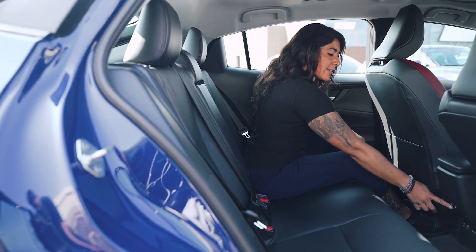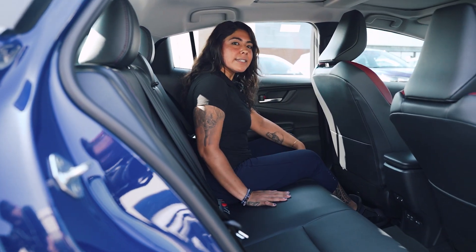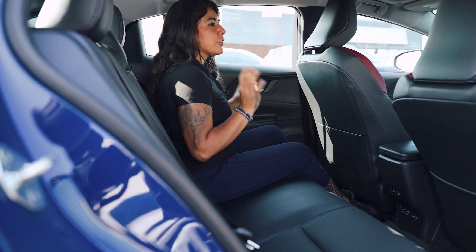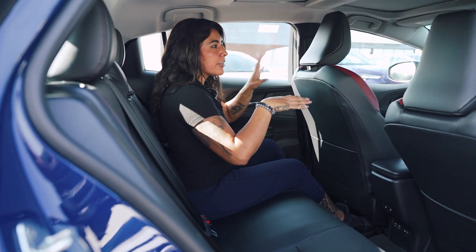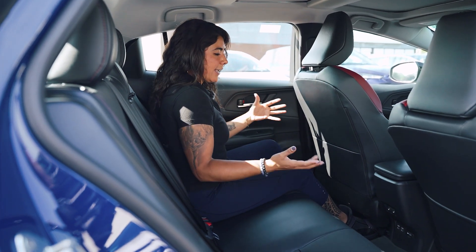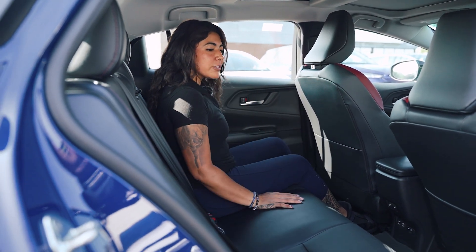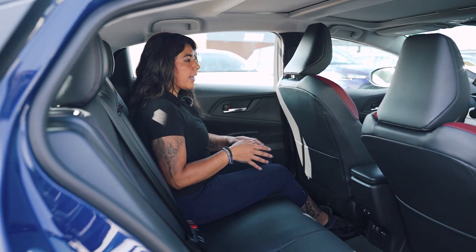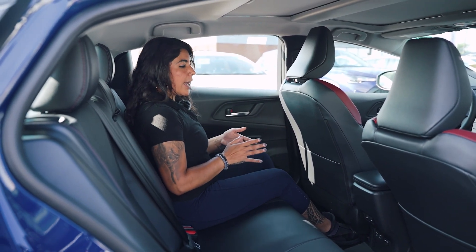You actually end up getting heated seats in the back here, which is so nice, especially during wintertime. It's not just your front passengers or the driver that gets all the heat and warmth — your back passengers get it too, especially if you're going out.